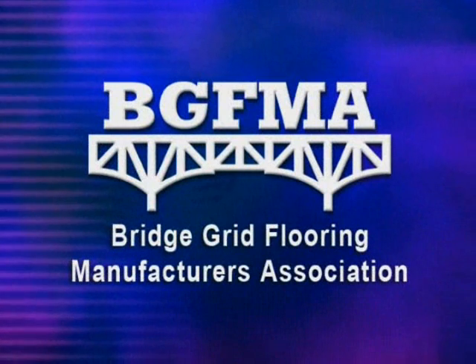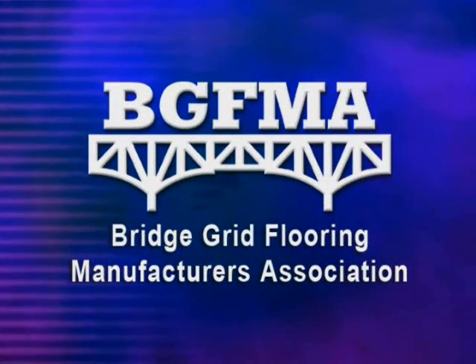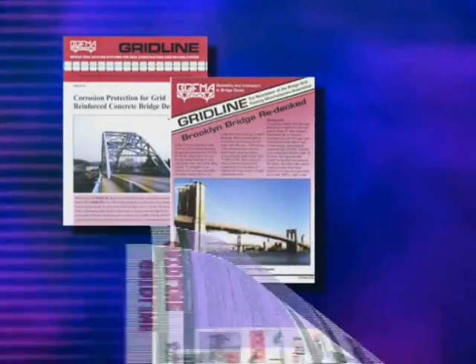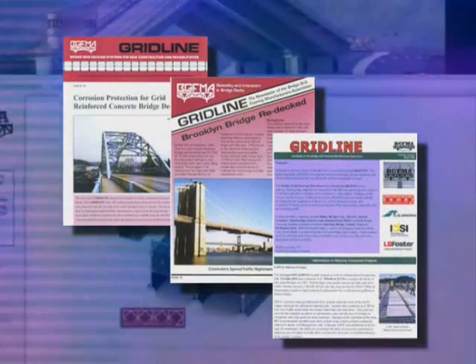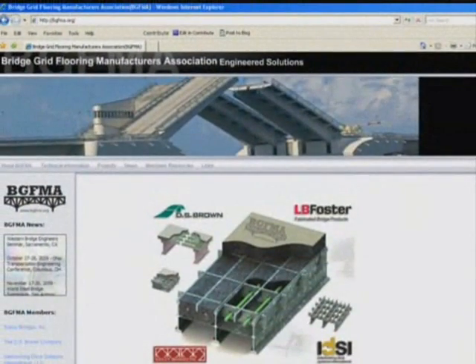In 1985, several grid manufacturers and I-beam suppliers forged the Bridge Grid Flooring Manufacturers Association. As part of its mission, the association conducts ongoing research to constantly improve its products and reduce costs. To provide current data about grid-reinforced decking, let's look at BGFMA's time-tested product line.